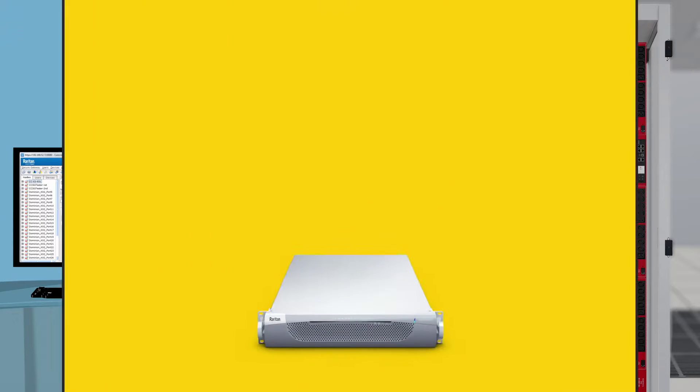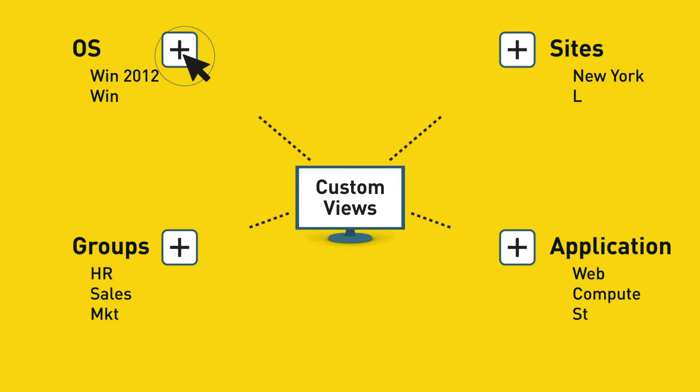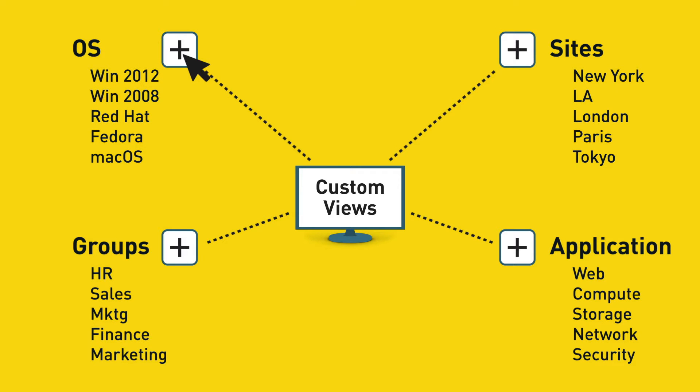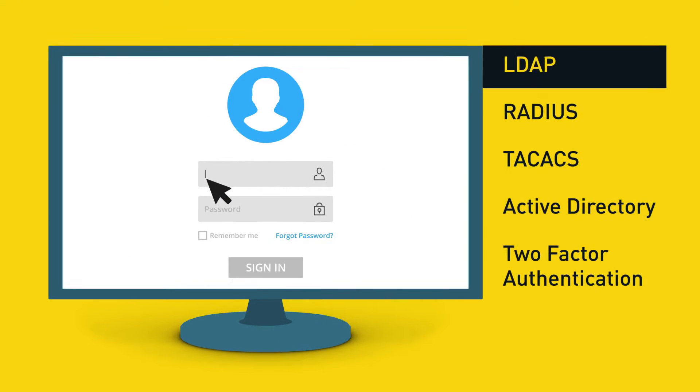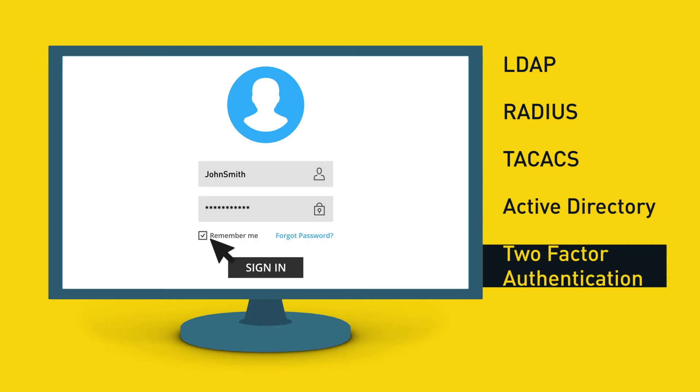With Command Center, you get Java-free access to thousands of devices from a single system, controlled policy-based user access with custom views of your equipment, and support for LDAP, RADIUS, TACACS, Active Directory, and two-factor authentication.